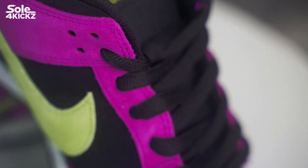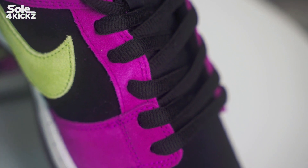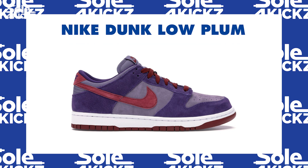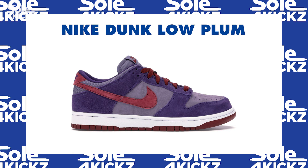Going back to the Nike SB Red Plums, don't be confused about the shoes with the Nike Dunk Low Plum — they have different vibrant colorways. Also, this is a Dunk Low, not an SB.